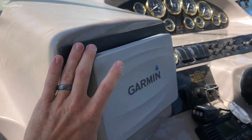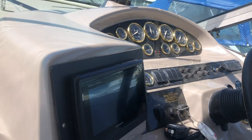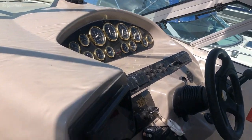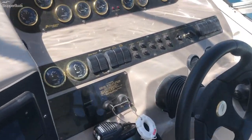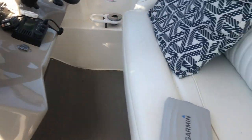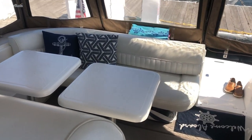A more recent Garmin that's been installed — the 741XS. Twin five-liter Volvo GXIs.